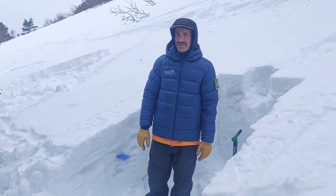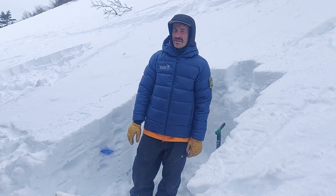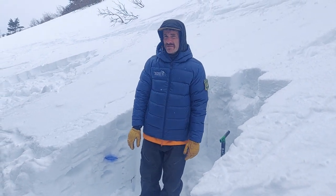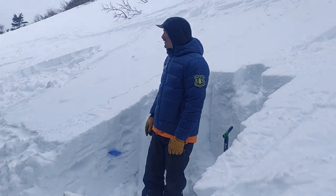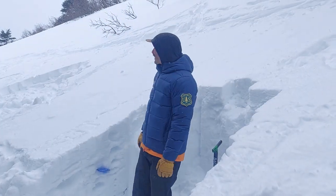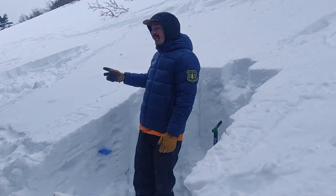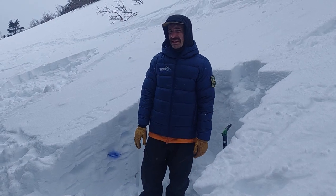Hey, how's it going y'all, this is Daniel with the Chugach National Forest Avalanche Center. Today is March 5th, we're up here on Summit Peak at an elevation of 1,900 feet on an east aspect. The visibility, as you can see, is not very good. We didn't see any recent avalanche activity, and it is lightly snowing with pretty light winds. We dug two pits, and the main reason we came out here was to see...